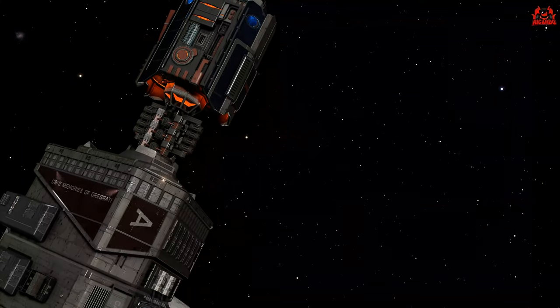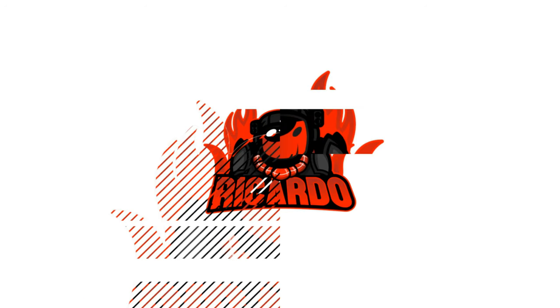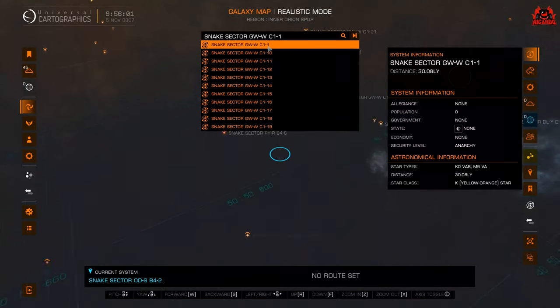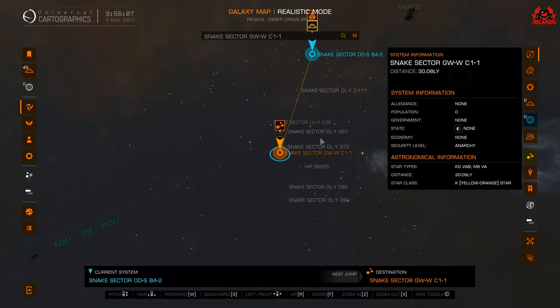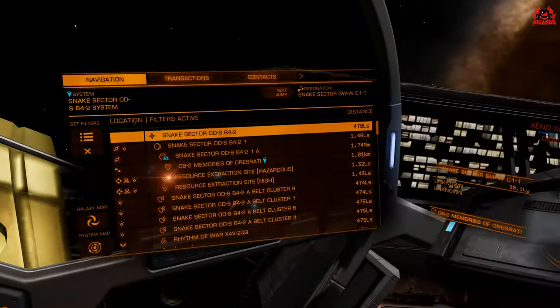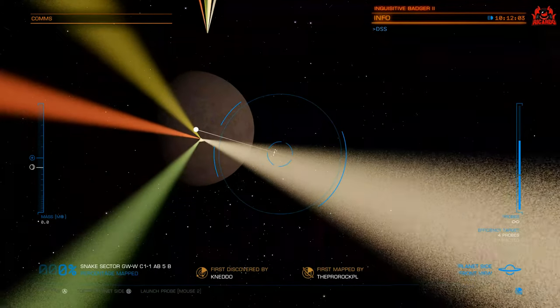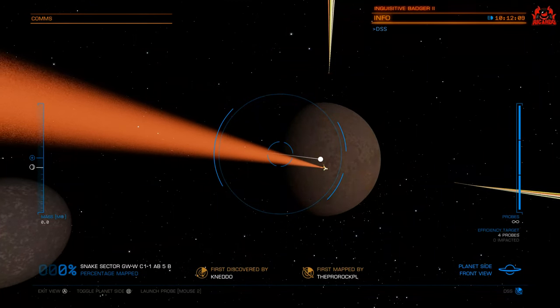Cannon has done a really good job of voice acting this, as there's no voice acting in-game. The destination system, Snake Sector GW-W C1-1 and planet AB5B, is about 30 light years away from where the Colonia Bridge megaship was moored — so it's not too far a jump. I've included all of the logs and how to find them in this video, so spoiler alert — I'm going to be going through them and reading them out.